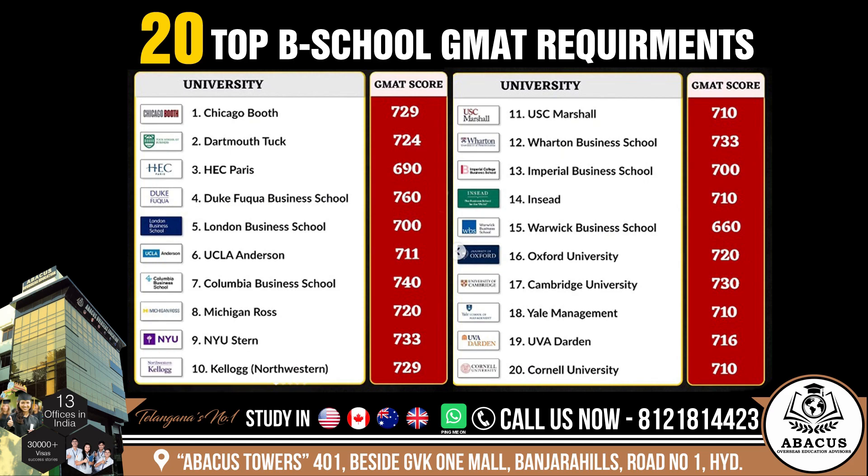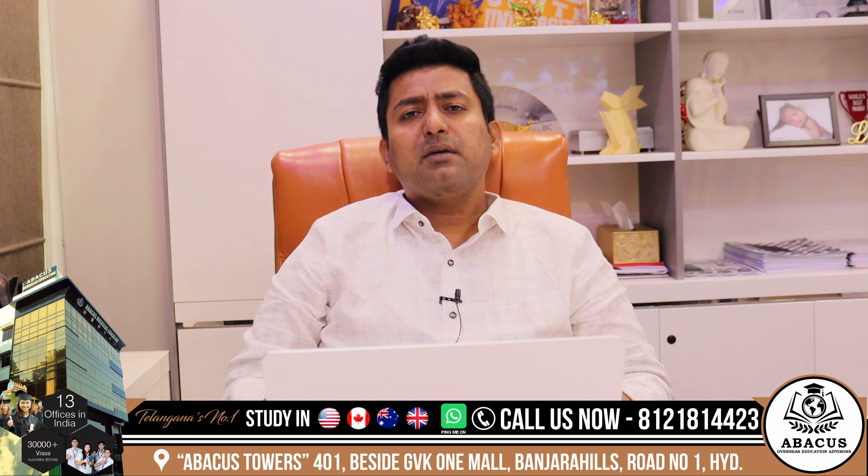Cambridge: 730. Yale Management: 710. UVA Darden: 760. Cornell: 710. These are the top 20 business schools in the world and their GMAT requirements.